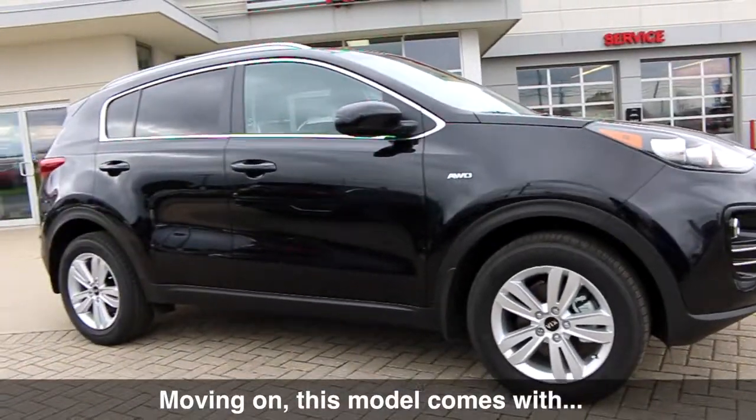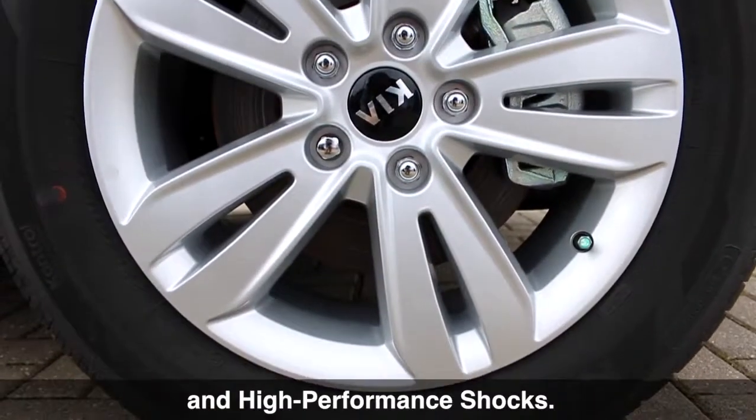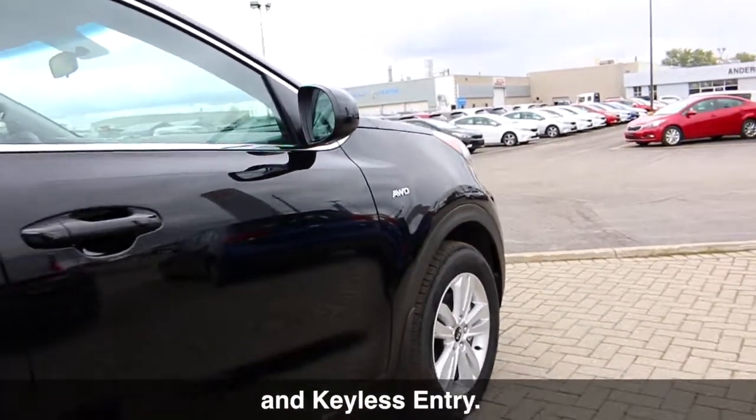Moving on, this model comes with 17-inch alloy wheels with four-wheel ABS disc brakes and high-performance shocks. The Sportage also includes power-heated side view mirrors, splash guards, and keyless entry.